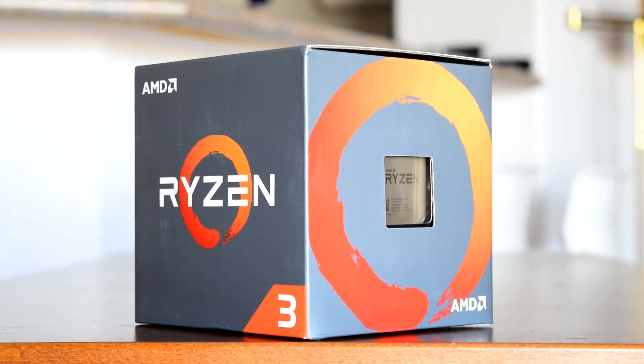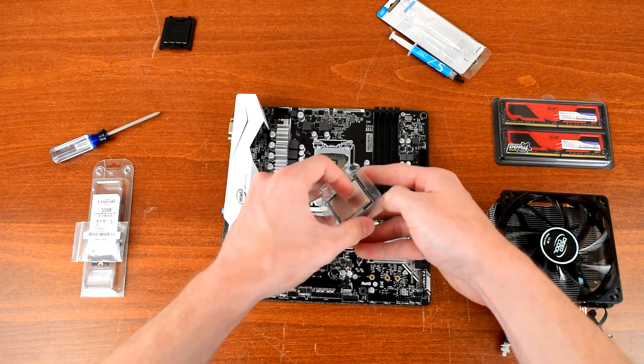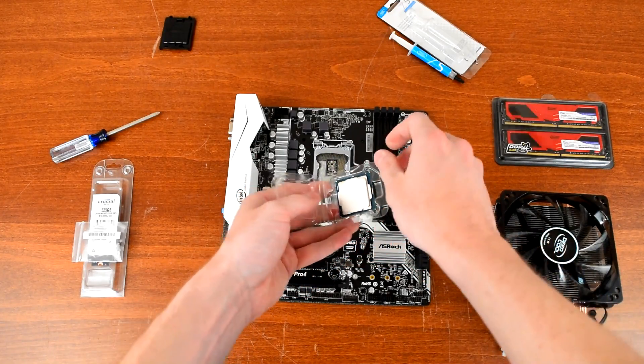AMD's Ryzen 3 1200 is turning the budget scene upside down, but how does it hold up against a mid-range processor like Intel's i5-7500?